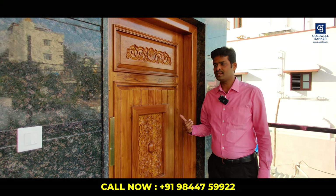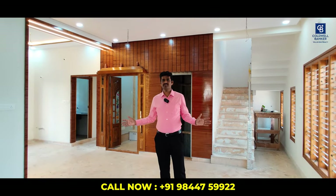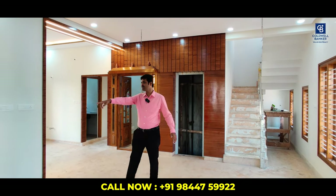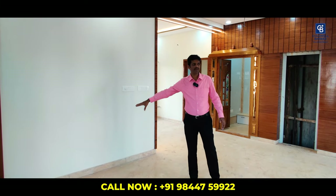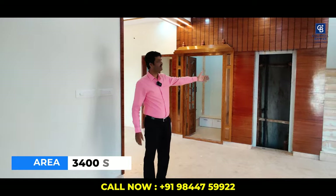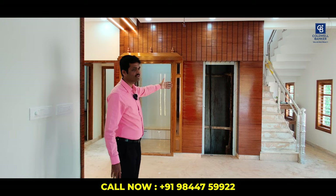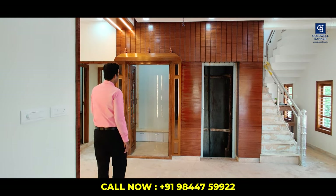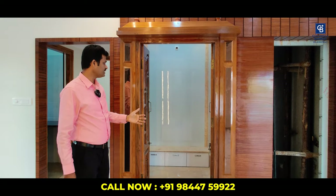Now let's get into the living space. We are in the first floor living area — a huge space where you can place an L-shape sofa or a 10-seater sofa. The lift is visible here, yet to be fixed. The puja room is 5 by 6 feet, facing east.